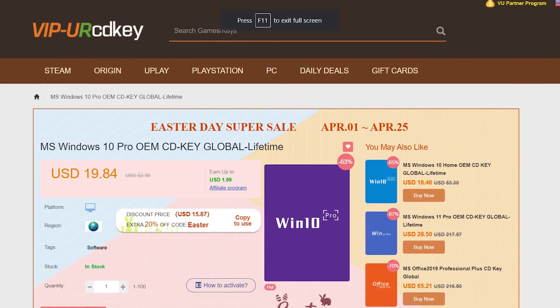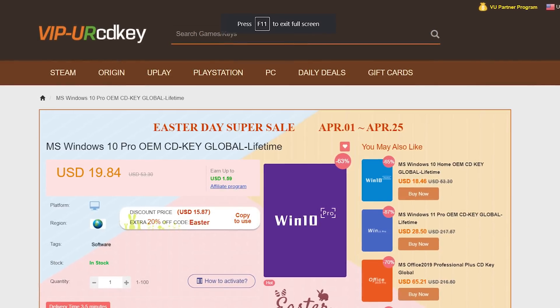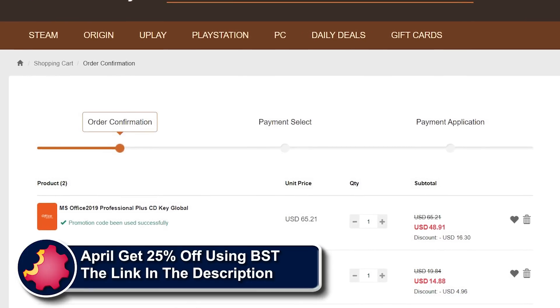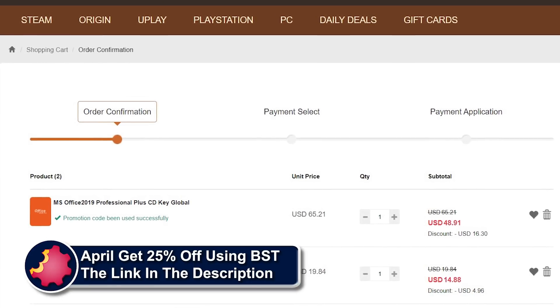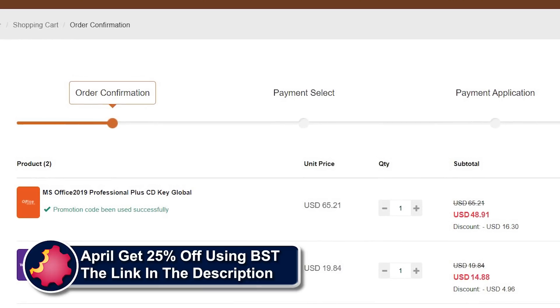CD Keys is the best source for genuine Windows 10 and Office Professional product keys that work the first time, every time. Get 20% off normal prices using our discount code BST for Bite-Sized Tech — link in the video description below. Well, generally the answer is always going to be: it depends, because it depends upon the two generations we're talking about.